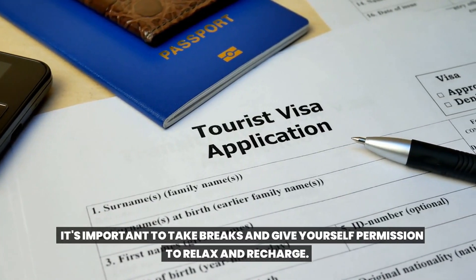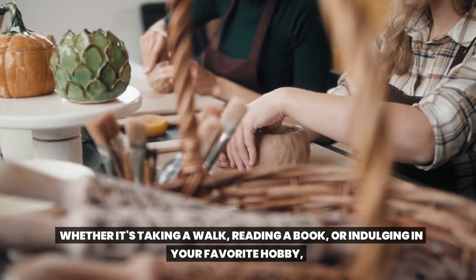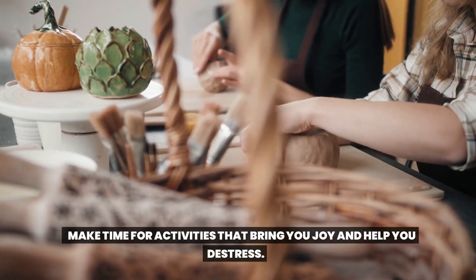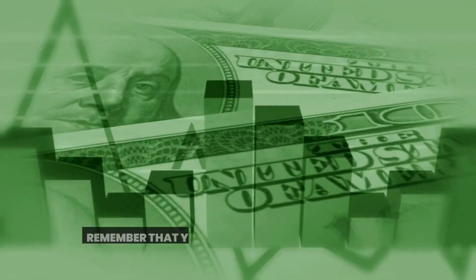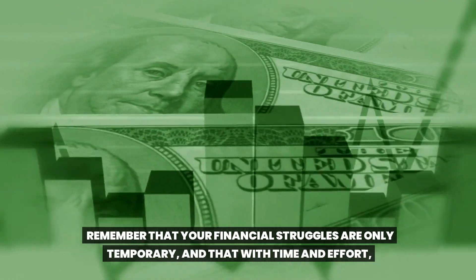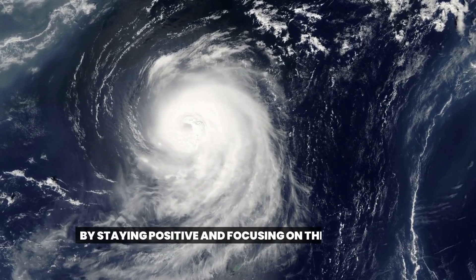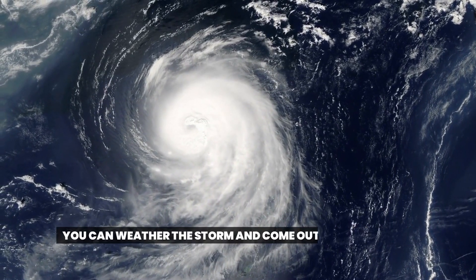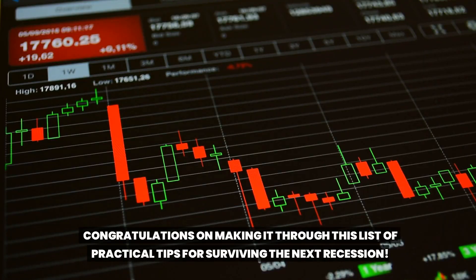Take breaks and practice self-care — give yourself permission to relax and recharge, whether it's taking a walk, reading a book, or indulging in your favorite hobby. Make time for activities that bring you joy and help you de-stress. Keep your long-term goals in mind and remember that your financial struggles are only temporary. With time and effort, you can work towards a brighter financial future.